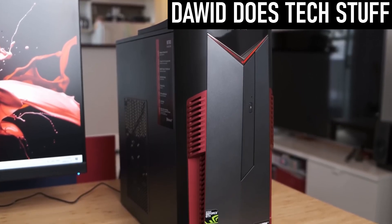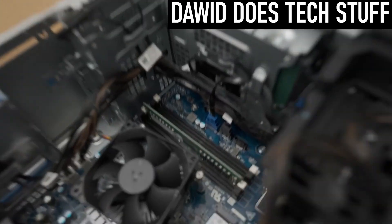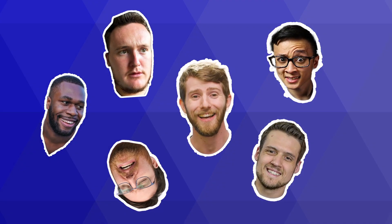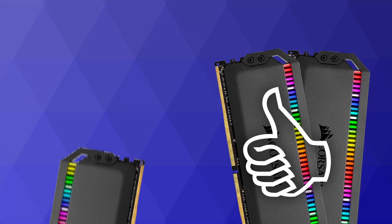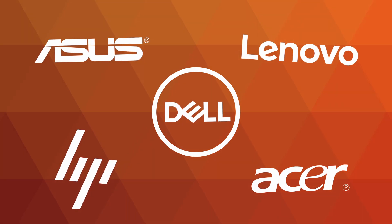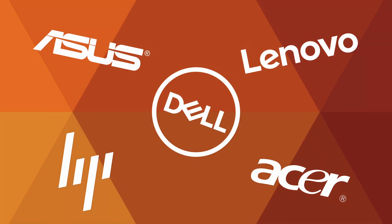Despite this, a lot of big companies, who you would think would know better, still ship their PCs with just one stick of RAM. On the one side, there's the unified voices of the self-styled experts of YouTube, saying that dual channel memory is best and that anyone building PCs with single channel memory is leaving performance on the table. On the other, there's the multi-billion dollar purveyors of pre-built PCs, who clearly don't think it's that big of a deal. We can't both be right, right?